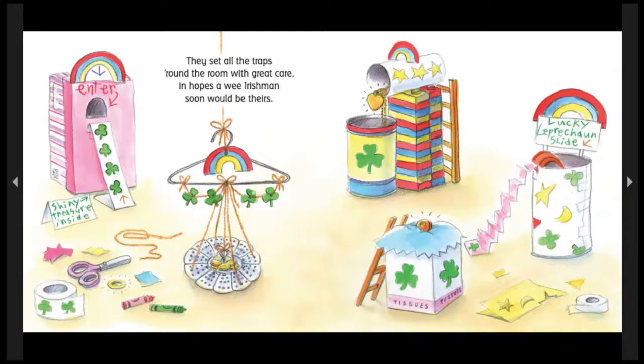They set all the traps around the room with great care, in hopes a wee Irishman soon would be theirs. So many traps! And they work in different ways. Which is your favorite? Which do you think will work best? Coins? Pennies? Necklaces? Shamrocks? Rainbows? What will pull the leprechaun in first? And how will they catch it? How do you think each of these traps works? Try and figure it out. Or create your own traps.